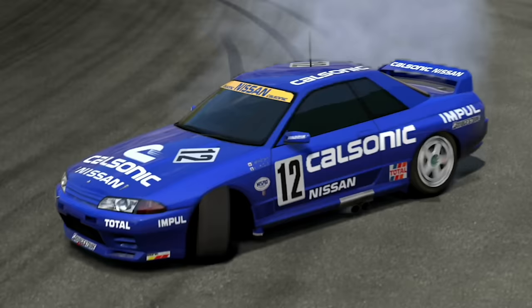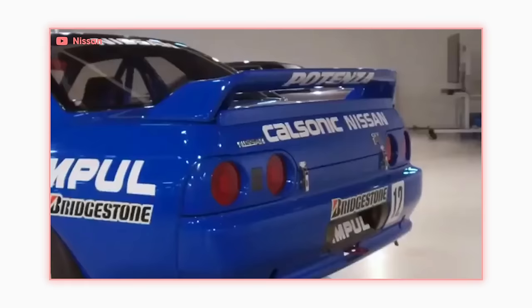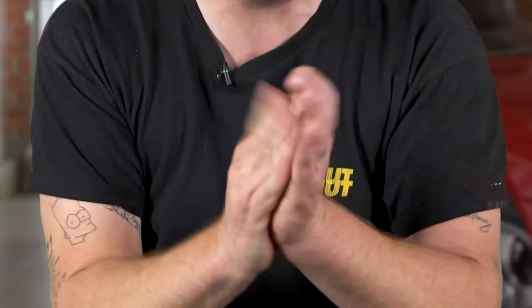Starting in 1989, the R32 GT-R race car was entered into the Japanese Touring Car Championships Group A — the series it was designed to dominate. Out of all 29 races it entered, the R32 won every single one of them. That blue Calsonic car from Gran Turismo 4? It won both the 1990 and 1994 JTCC Championships, cementing it as the most famous R32 race car. In 1990, the R32 went to the Nurburgring and won the 24-hour race. It went to Spa and won there. It went to Macau and won there too. But the R32's most impactful victories were still yet to come.